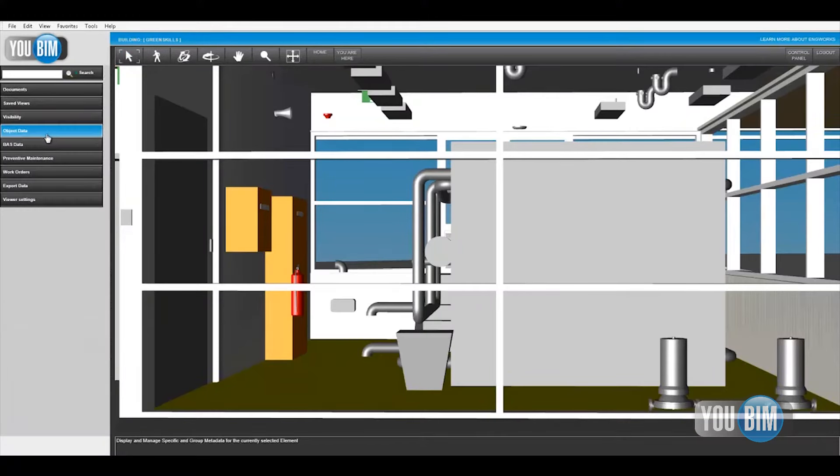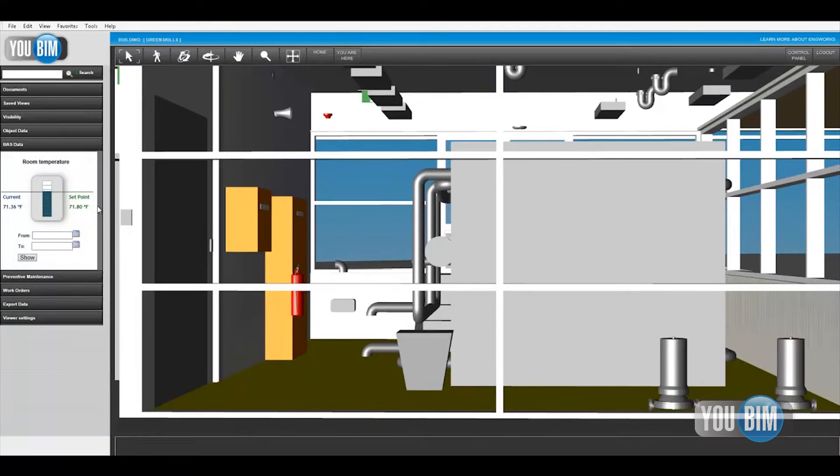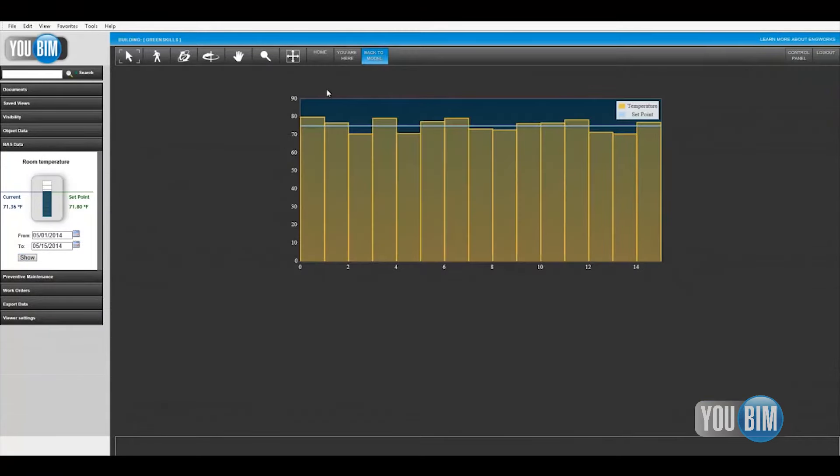Now that we have the 3D models and all of the BIM data tied into our asset management system and all that's integrated, our next step is to try to bring in the building controls information and have the building management system populate live in the 3D viewer, so that we can see that live performance data along with all of our asset records in the 3D model.